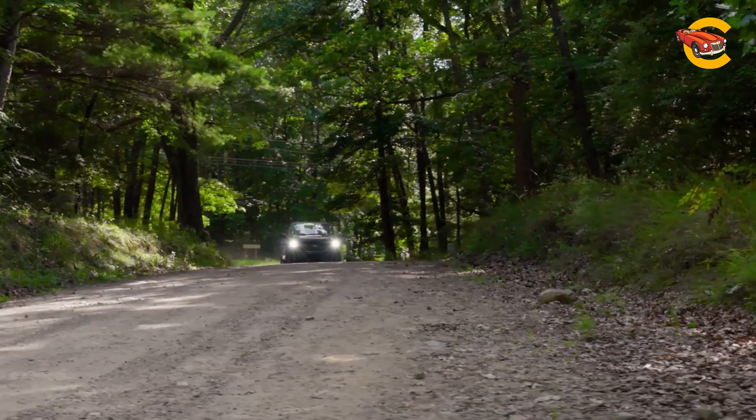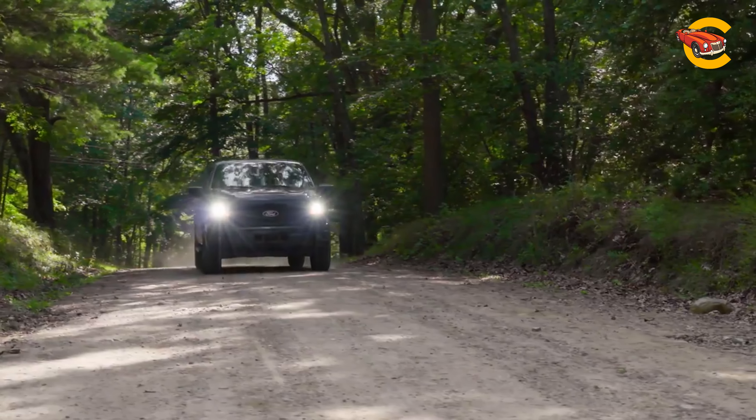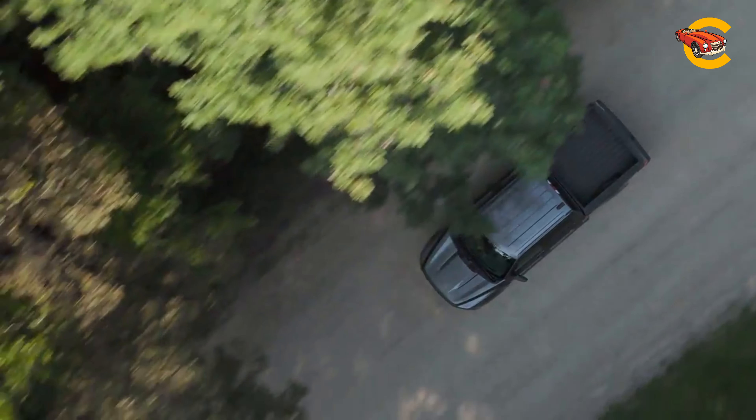The off-road-focused Tremor model makes a return for 2024, sporting a new front bumper design and an updated grille with orange accents. New features for the Tremor include a front-mounted winch and an accessory light bar, further enhancing its off-road capabilities.